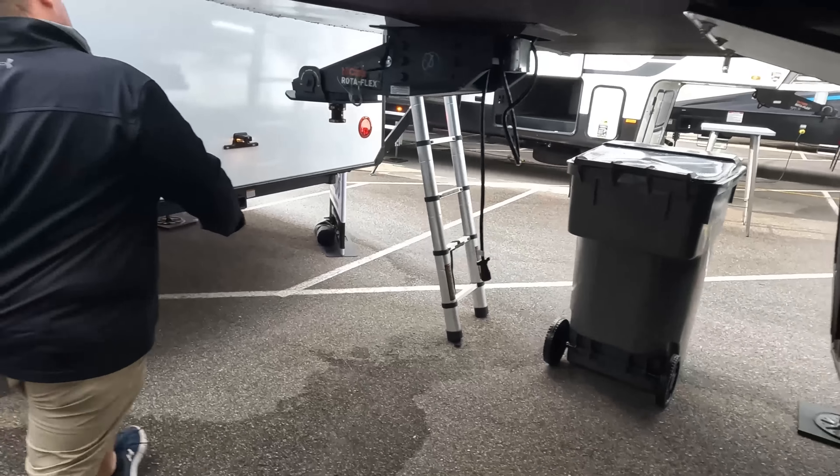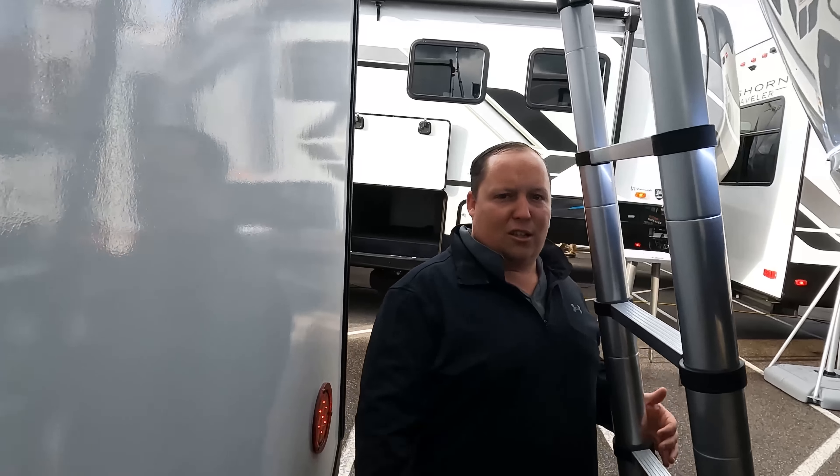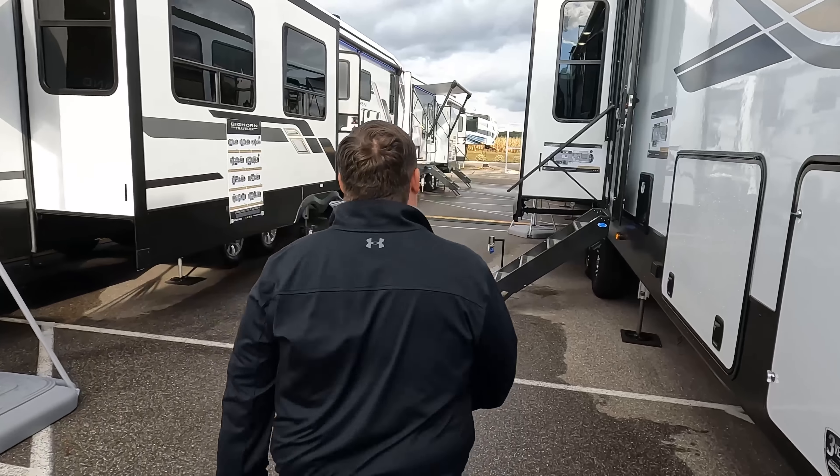And there's that telescoping Lippert ladder. Sure does look like a U-step, but welcome to the family, Lippert. Will, let's go take a look at the inside.